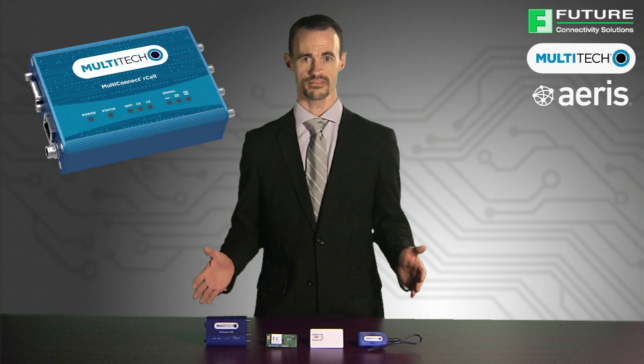All the pre-activation work has been done in advance, including prepaying for the data. This eliminates complexity and the need for customers to contact a cellular carrier to obtain a cellular data account for testing and evaluation.